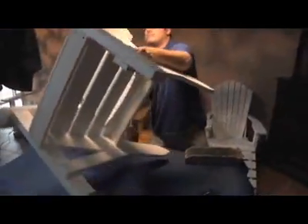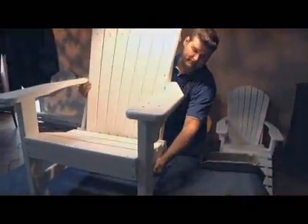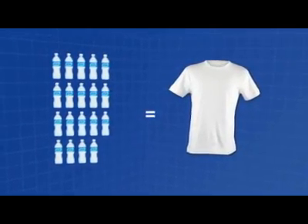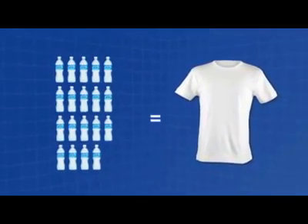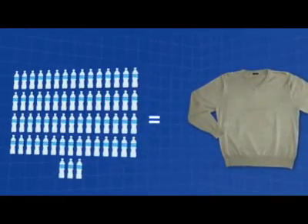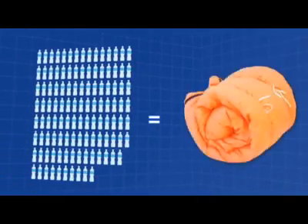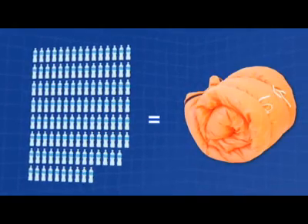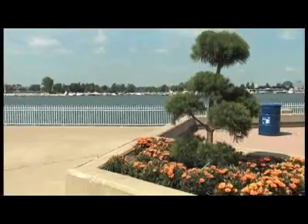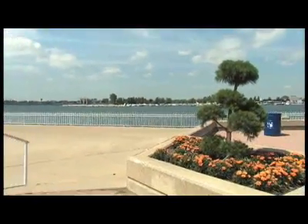PET is one of the most consistently recycled materials on the market. 19 bottles creates the fiber to make an extra large t-shirt or one square foot of carpet. It takes only 63 bottles to make a sweater and 114 bottles to make the fiber fill for a sleeping bag. So the next time you recycle your PET bottle, know you're making a smart choice for the environment.